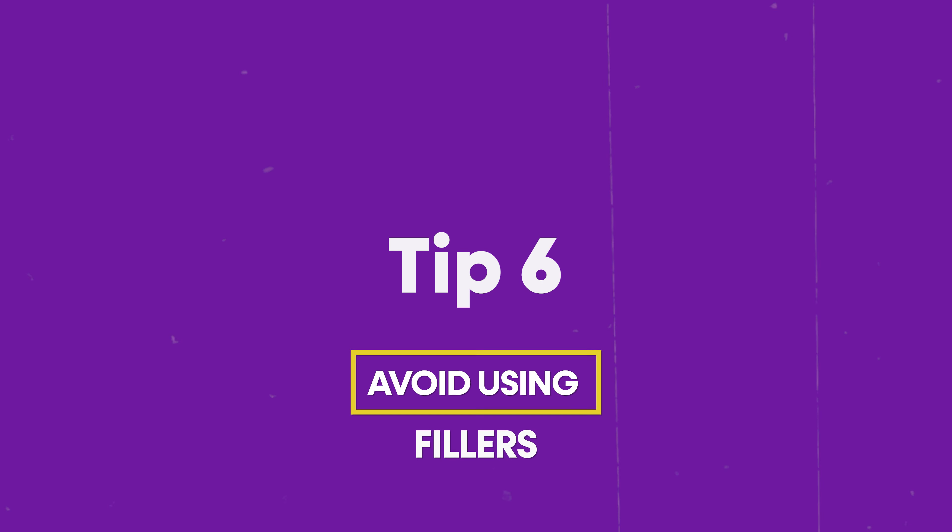Tip number six is: avoid using fillers. A filler is a word we use when we don't know what to say, such as 'um,' 'uh,' 'you know,' or 'like.' You want to avoid fillers because it signals to the examiner that you don't have a large enough vocabulary. The problem is that many people use fillers without even realizing it, or without realizing how often they use them.